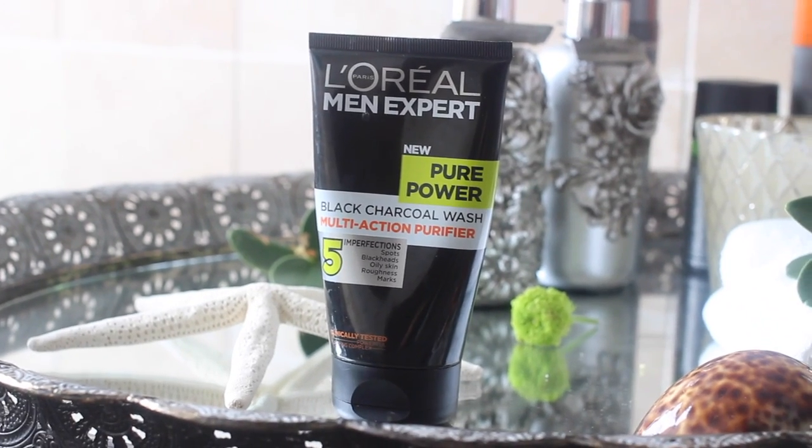I like L'Oreal's men's products and use a lot of them. This one's really good — it's a black charcoal face wash. I use it every day, as well as the scrub, or certainly after exercise or after sunbathing and sweating, because it's really good to clear the pores. Charcoal drags out the dirt — it's a big thing right now and it seems to work. It's a nice foam too, just don't get it in your eyes because it burns.